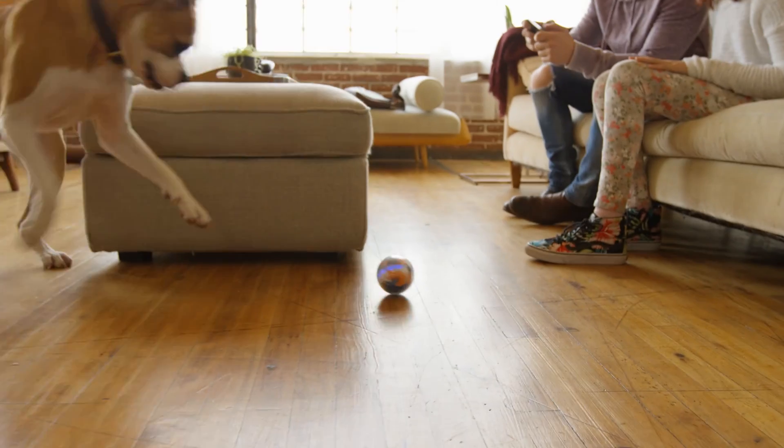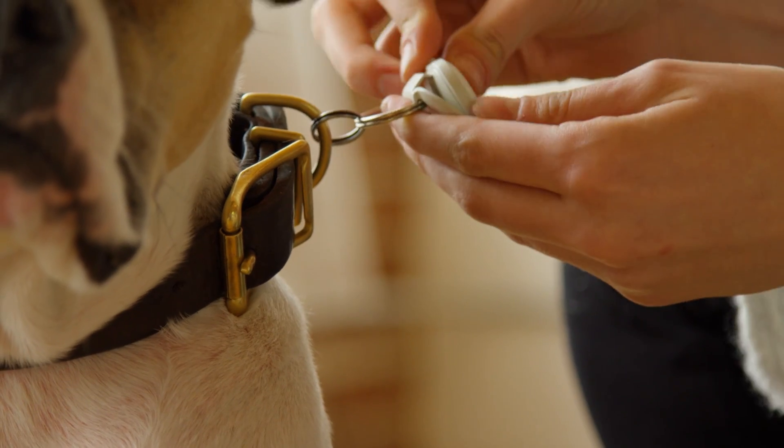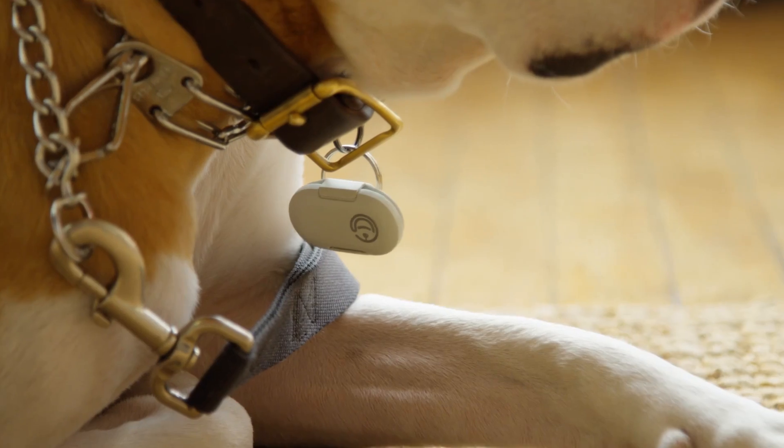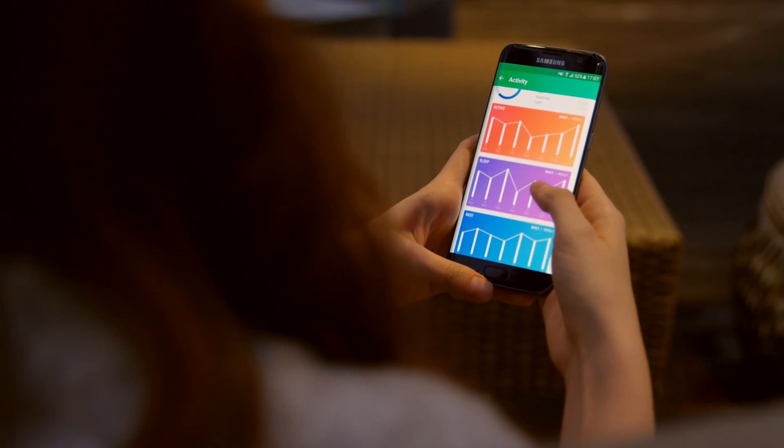Slobber? No problem. Not even a scratch. Using the motion sensor collar, Pebby is able to track your dog's activity and give you vital information about her mobility and health in the palm of your hand.